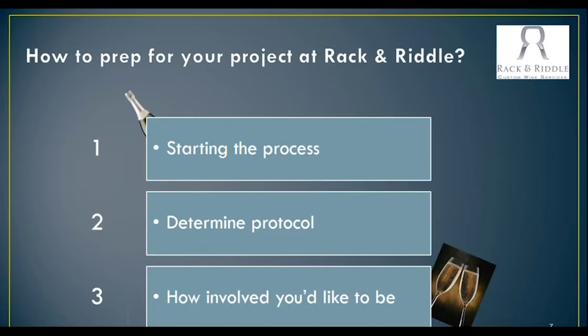What would be some tips and advice for a client to start to prep their project to bring it to Rack and Riddle? When you're starting out with us, consulting with business development and myself and Cynthia to get a contract together and work out the process — how you want to make your wine — so that we can customize that contract. And then talking with the winemaking side to come up with protocols. Sometimes people have already worked with sparkling wine and have some ideas about what they want to do, so determining what protocol and where we want to land at the end.